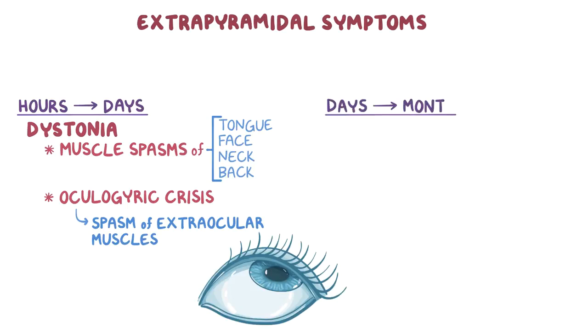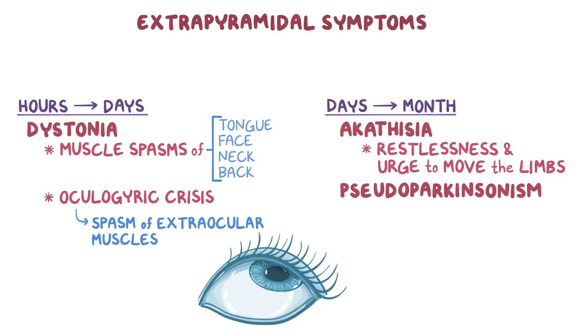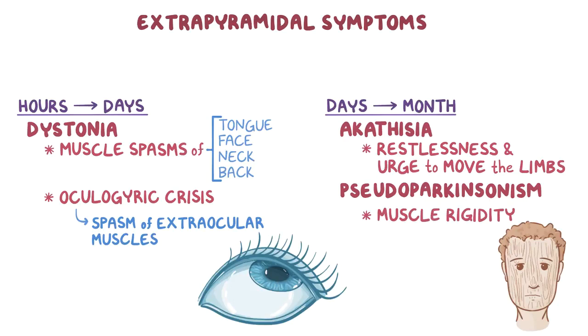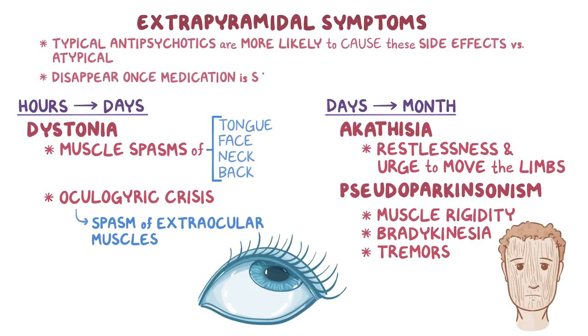After a few days to a month, there could be akathisia or pseudoparkinsonism. Akathisia is characterized by restlessness and an urge to move the limbs. Pseudoparkinsonism is characterized by muscle rigidity, usually in the facial muscles, giving the face a wooden, mask-like appearance. Other symptoms include bradykinesia, or slow movements, and tremors. It's important to note that typical antipsychotics are more likely to cause these side effects compared to atypical antipsychotics. However, extrapyramidal symptoms usually disappear once the medication is stopped.